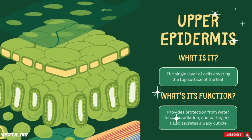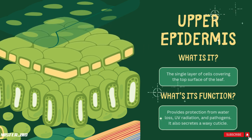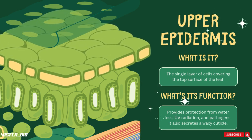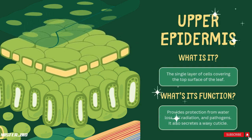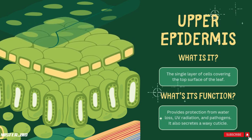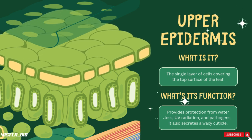Just beneath the cuticle is the upper epidermis — the single layer of cells covering the top surface of the leaf. The upper epidermis acts like the skin of the leaf, providing protection and helping maintain the leaf's shape. It also provides protection from water loss, UV radiation, and pathogens, and it secretes a waxy cuticle.